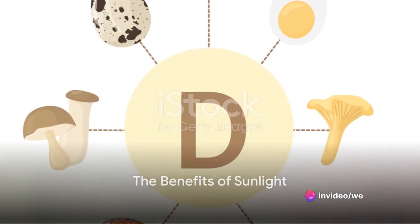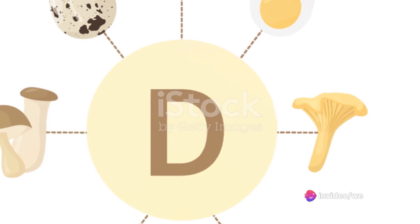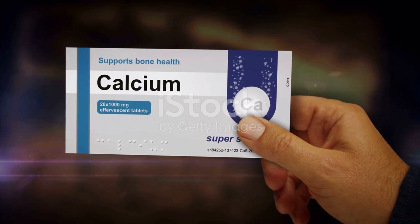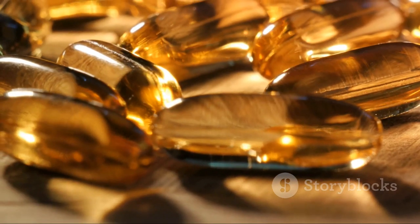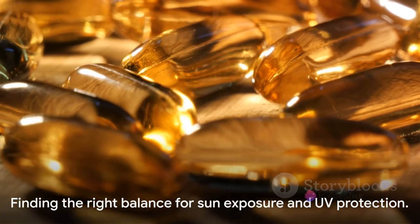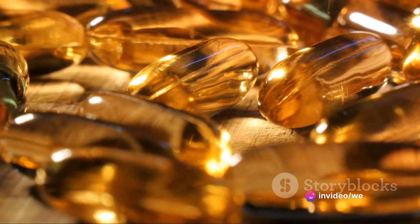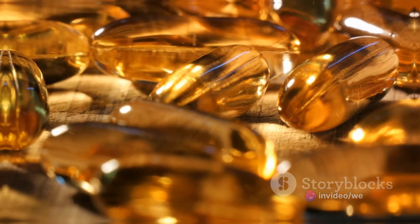But it's not all doom and gloom. The sun's rays also stimulate the production of vitamin D in our bodies. This essential nutrient helps regulate the absorption of calcium and phosphorus, promoting healthier bones and teeth. So it's a delicate balance between getting enough sun exposure for vitamin D synthesis and avoiding the harmful effects of UV radiation.